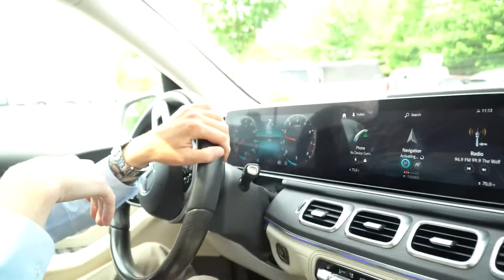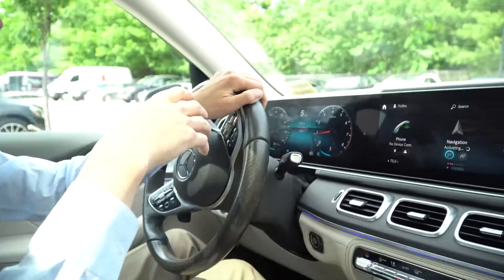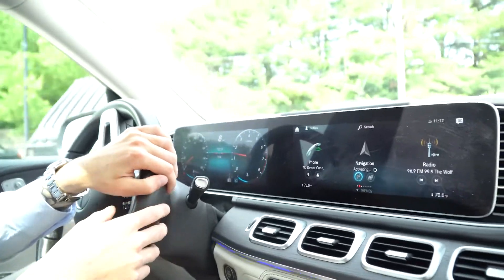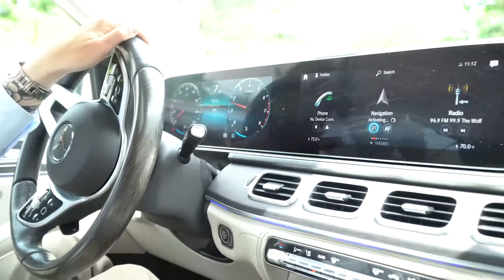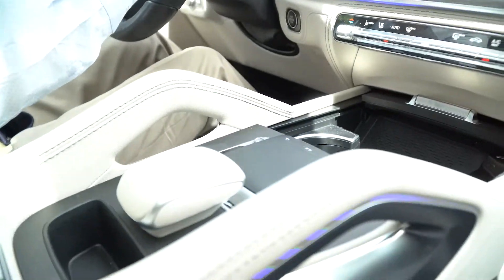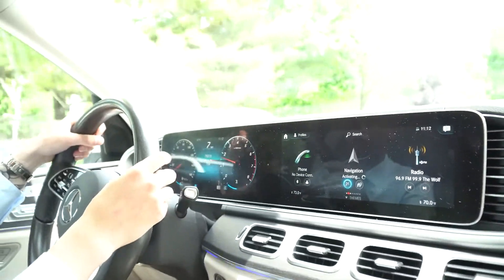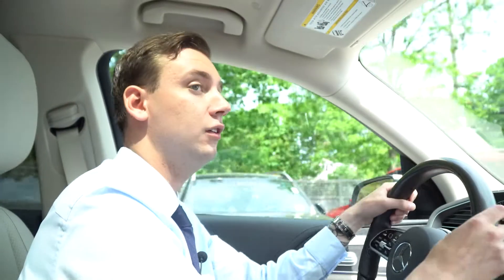It is an ex-courtesy car, but it's never been titled or registered, so it's like a new vehicle in the sense that you get all the same options as far as leasing and financing — but a vehicle with about 7,500 miles on it, discounted of course. Happy to answer any questions you have about this GLE or any other GLE.